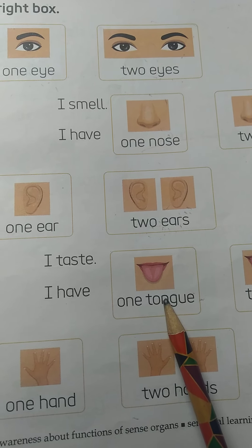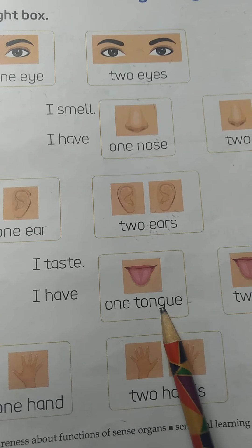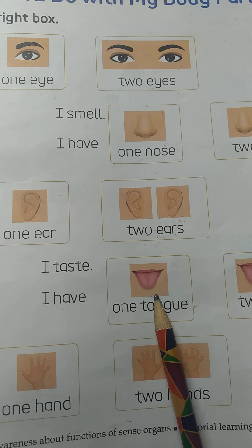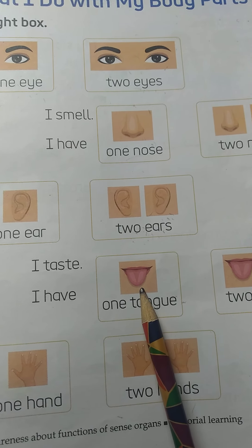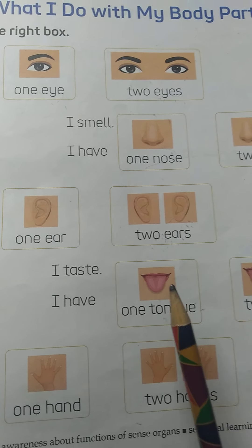Now come to next. What is this? Yes, this is tongue. So, what we do with our tongue? Yes, kids, tell me what we do with our tongue. Yes, we taste with our tongue.